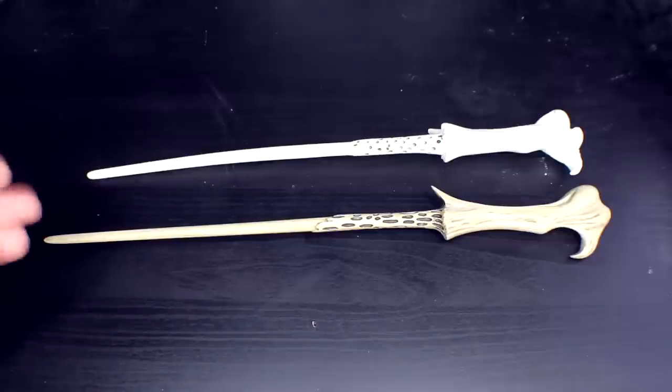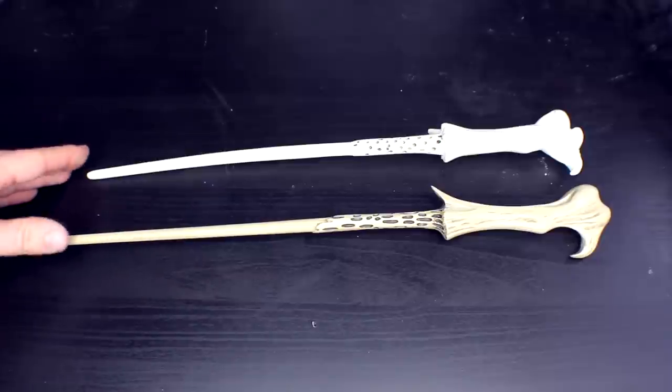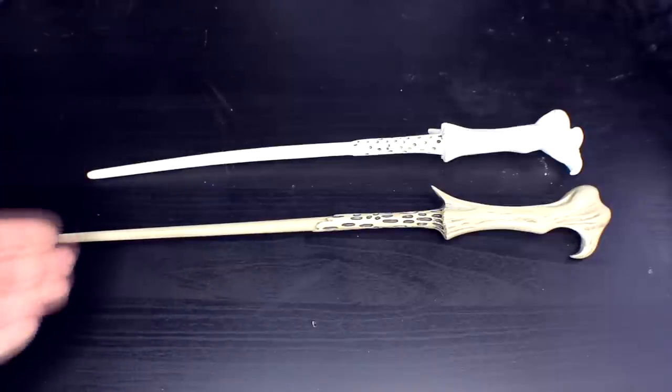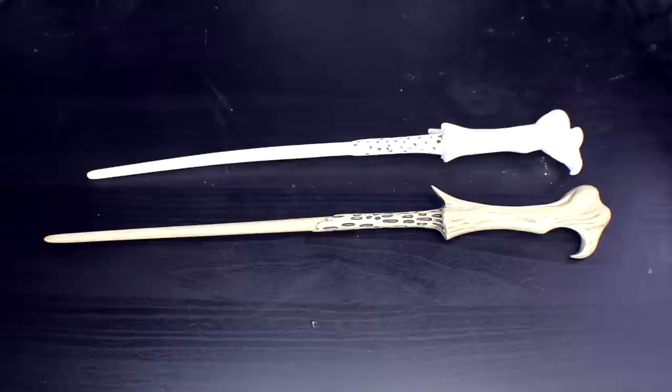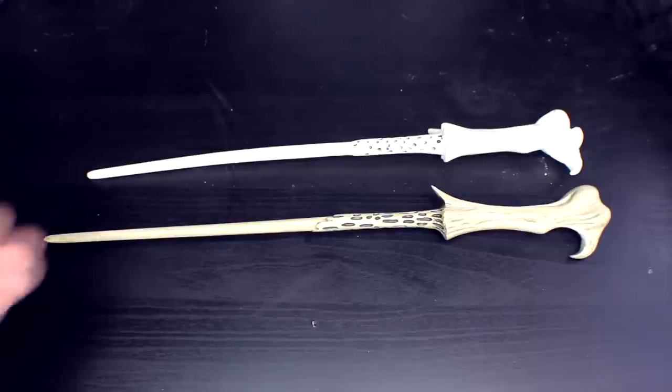I think it's down to personal opinion, but there is a £25 difference between these two wands. I personally can see the difference a lot because I'm a very extreme Harry Potter fan and I love having perfect replicas. But to a normal Harry Potter fan, they may not see the detail.